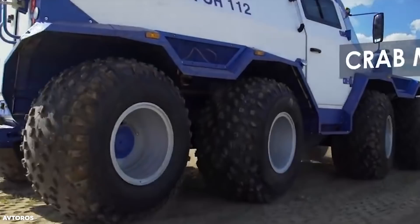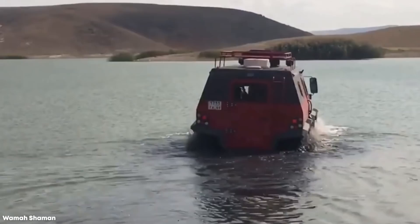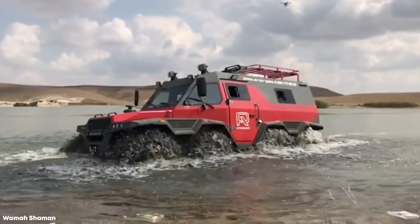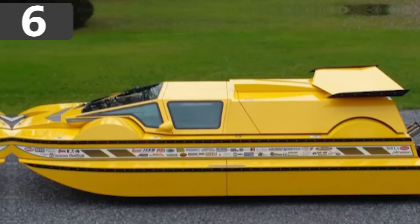Rivers and shallow regions of water are no problem for the Shaman either, and it can be fitted with a screw propeller that truly turns it into an amphibious vehicle. This allows it to power through the water at 4.3 miles per hour. Even though its frame is built to be watertight, it also comes with pumps that can remove more than 50 gallons of water from the interior every minute.